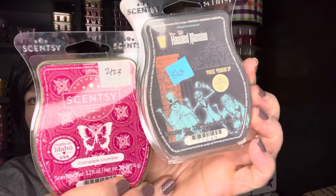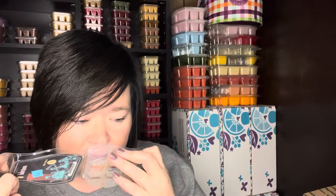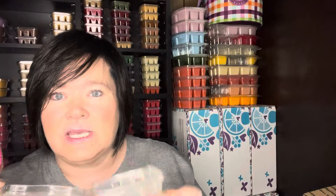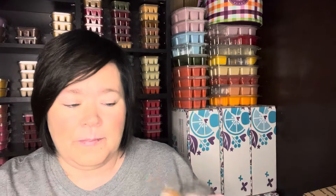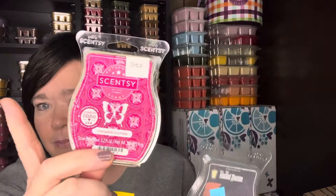Mixed in the same warmer: Crayon Apple Crumble and Three Thumbs Up. Three Thumbs Up is kind of like a bready bakery type scent — I think it's got some allspice. Crayon Apple Crumble, which is currently available, is like a sweet cranberry cobbler with brown sugar and crumbs. This was decent, but I felt like the Three Thumbs Up brought the strength down on the Crayon Apple Crumble. If I were to do it again, I'd probably do alternating warmers to see if that helps the scents blend better.